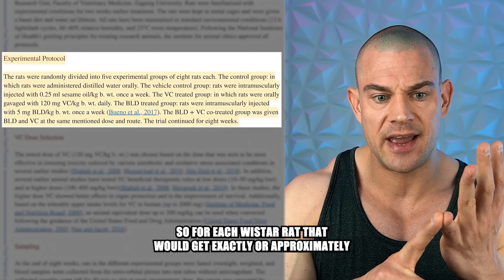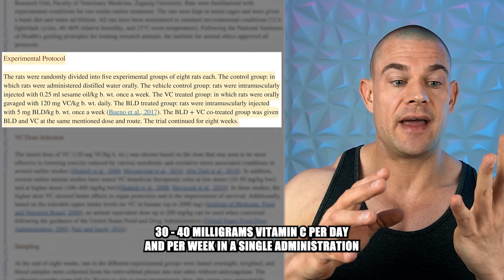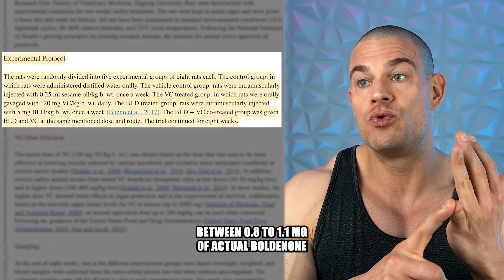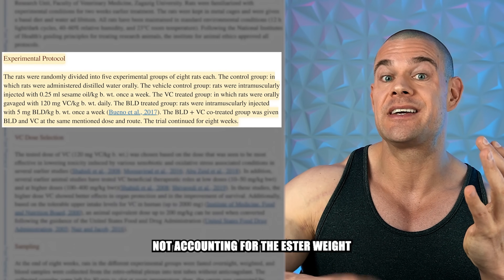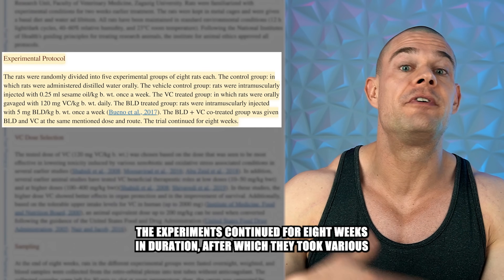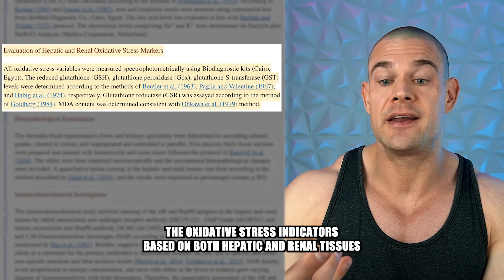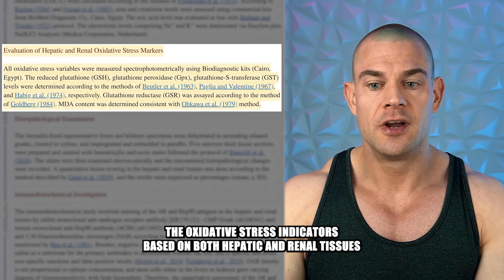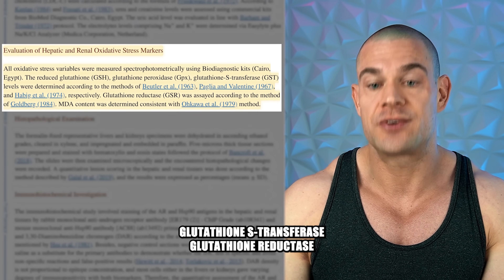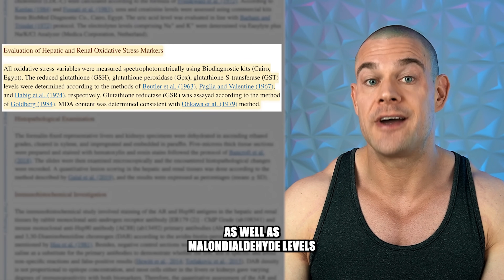For each Wistar rat, they would get approximately 30 to 40 milligrams of vitamin C per day, and per week a single administration of between 0.8 to 1.1 milligrams of actual boldenone, not accounting for the ester weight. The experiments continued for eight weeks, after which they took various blood work parameters. They also assessed oxidative stress indicators based on both hepatic and renal tissues, measuring glutathione levels, glutathione peroxidase, glutathione S-transferase, glutathione reductase, and malondialdehyde levels.